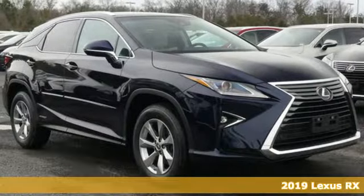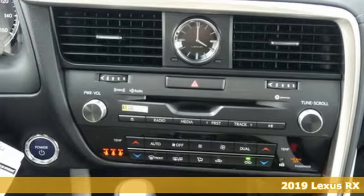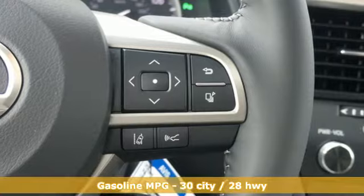It's a new 2019 Lexus RX. Luxury awaits in every Lexus. Features include a V6 engine and gas pressurized shocks.